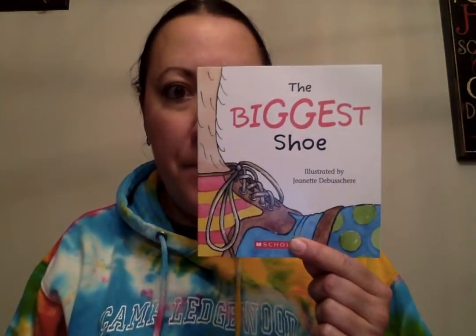I wanted to read you a book about measurement — this is about length. It's called The Biggest Shoe. There are standard and non-standard measurements. Remember, standard measurements are things like your measuring tape, your measuring cup, or your scale — things that, when you have to be exact, it has to be perfect.